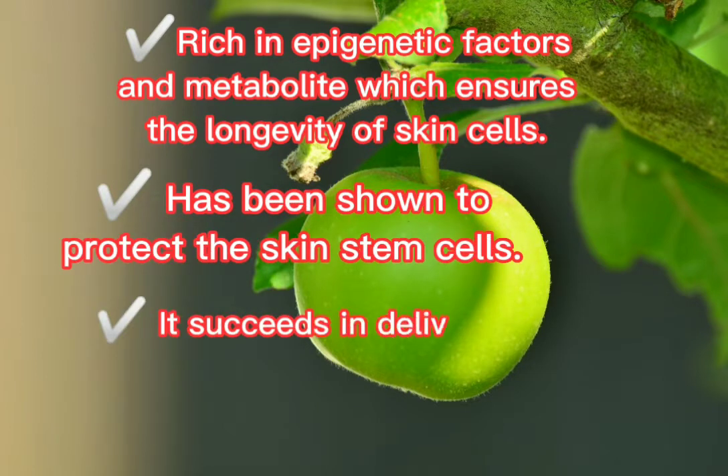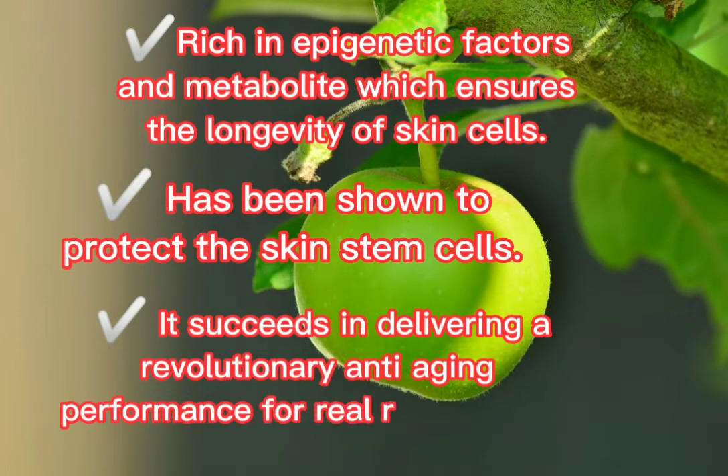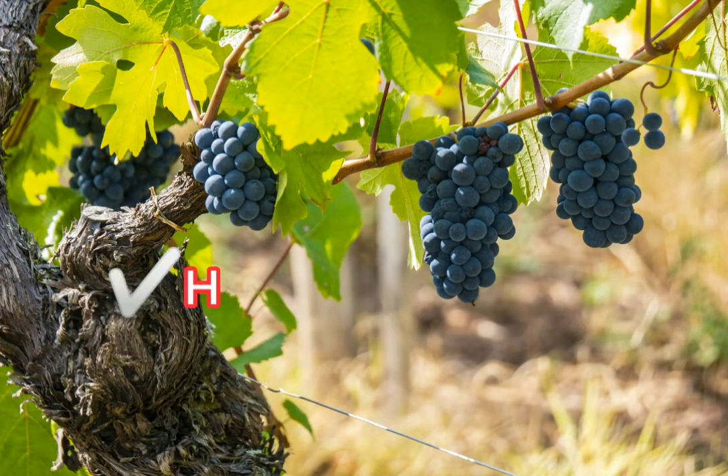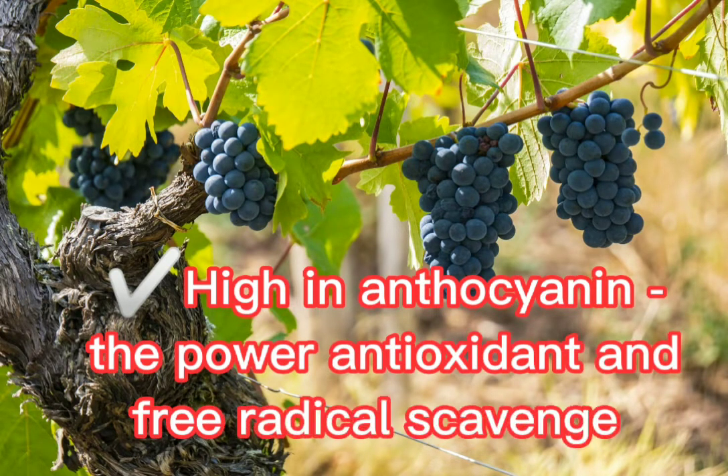It succeeds in delivering a revolutionary anti-aging performance for real rejuvenation. Next is Phytoceltec Solar Vitis, the grape stem cell, which is high in anthocyanin, a powerful antioxidant and free radical scavenger.